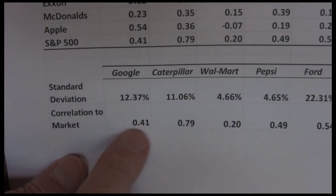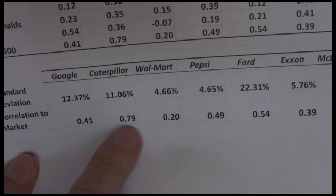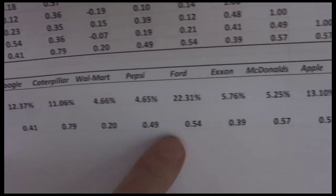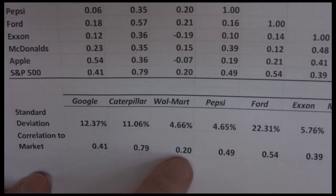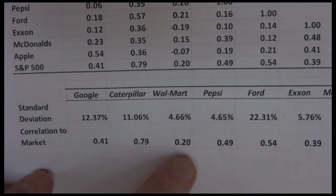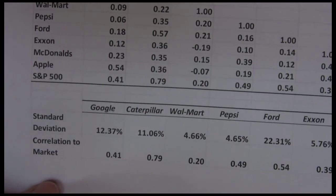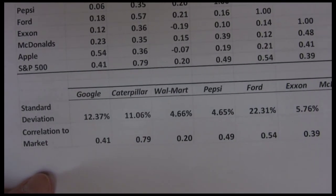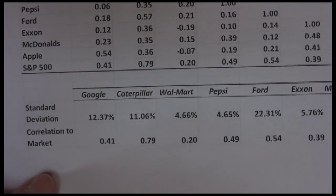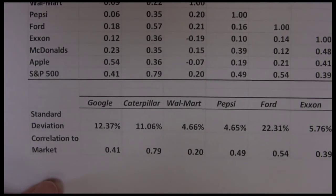We can also look at how highly correlated these stocks are to the overall market — that S&P 500. We see Caterpillar is one of the higher numbers at 0.79, but most of the other numbers have moderate correlations around 0.5 to the overall market. Walmart is a little bit lower. We'll typically see correlations to the overall market be a little bit higher than correlations to other individual stocks because there's less firm-specific issues tied into the market. We're going to use these examples to calculate the beta and the required return for a couple of different companies.